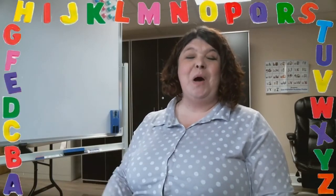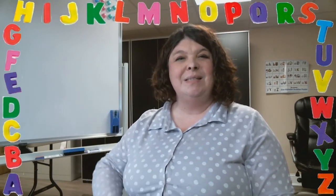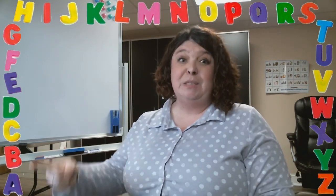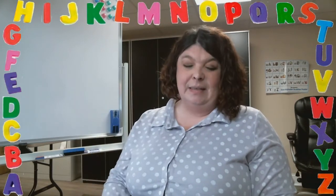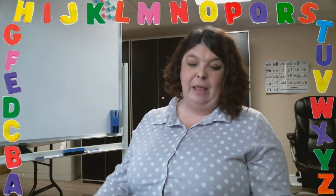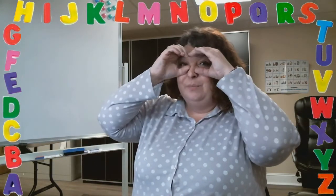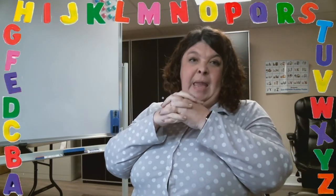Hello friends, welcome to another episode of Mighty Minutes. Today's episode we're going to play a well-known game called I Spy with My Little Eye. In this game, you're going to look around the room with your pretend binoculars.